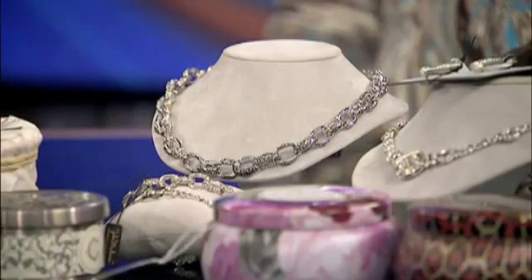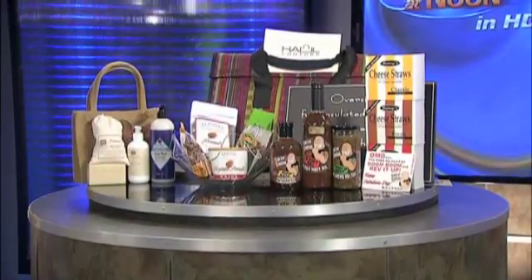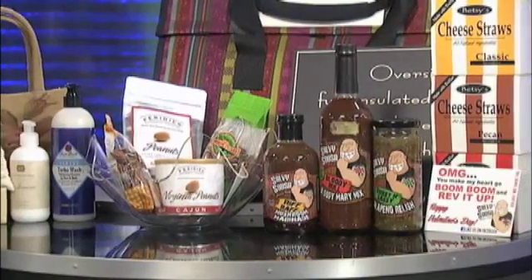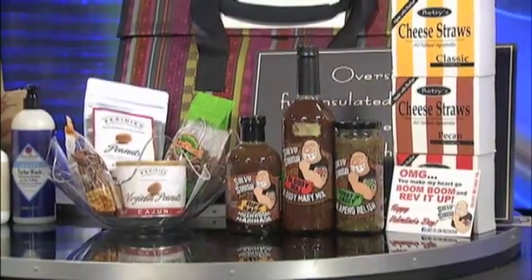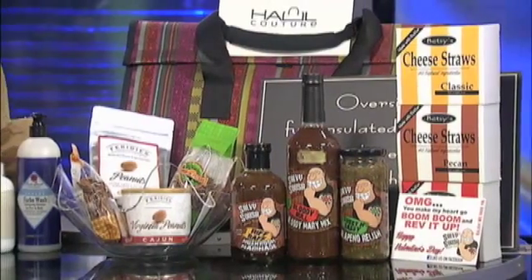We have some other things on the other table — some salsas? Yes, we know people love their sweets at Valentine's, but we also have people that love their salty and savory. So we've got our cheese straws that go really well with the Salvi Sosa Bloody Mary mix that people really love. And then of course you've got the Faraday's Virginia Peanuts, which are the biggest peanuts. They have won many, many specialty awards, as did Salvi Sosa — they have won many awards as well.